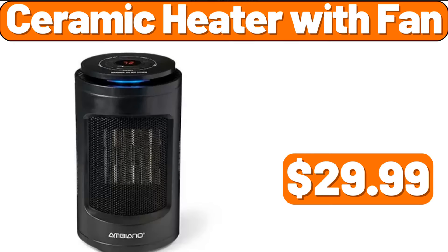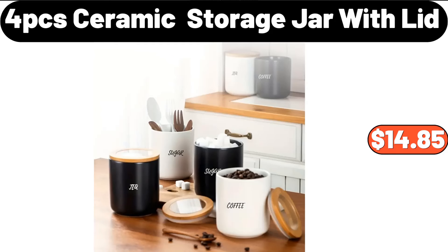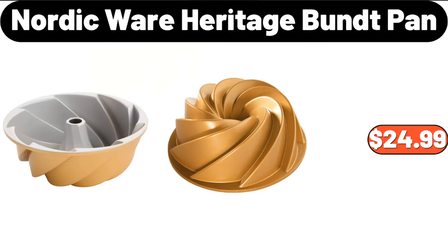Ceramic Heater With Fan, $29.99. Bamboo Stool, $11.99. 4-PCS Ceramic Storage Jar With Lid, $14.85. Nordic Ware Heritage Bundt Pan, $24.99.